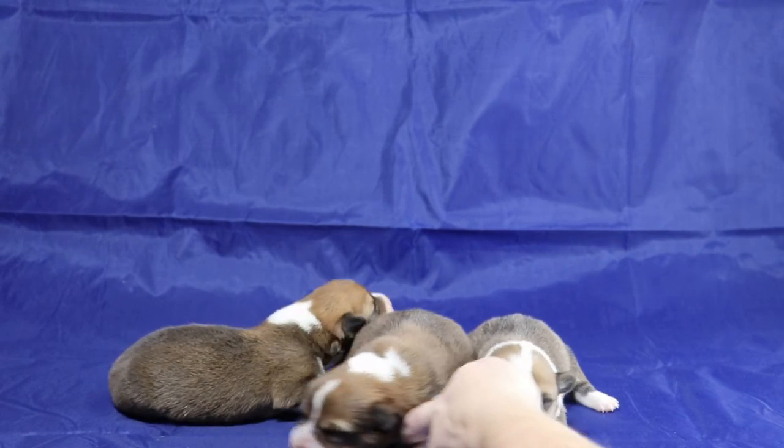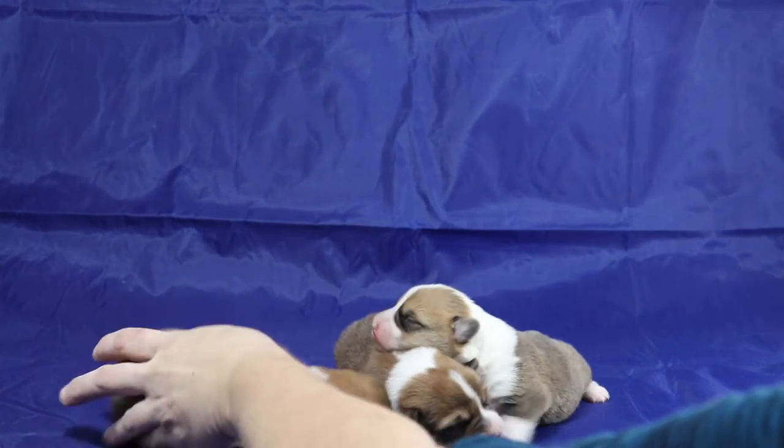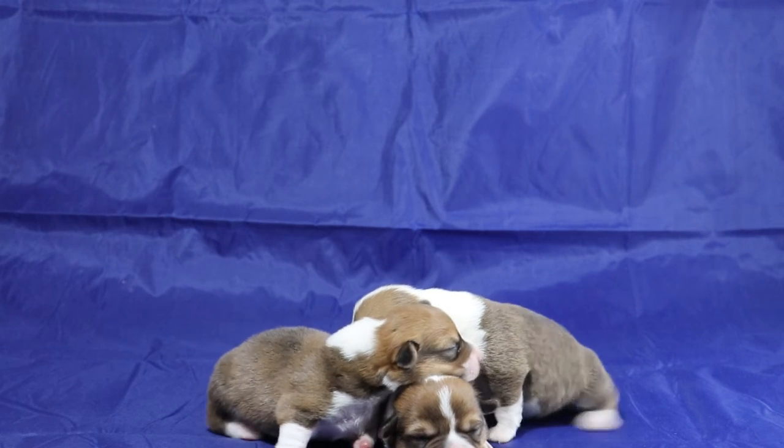These are the three Pembroke Rush Corgis born from Lady and Jack on December 2nd, 2020. They're all three boys, and most likely they're all three red boys.